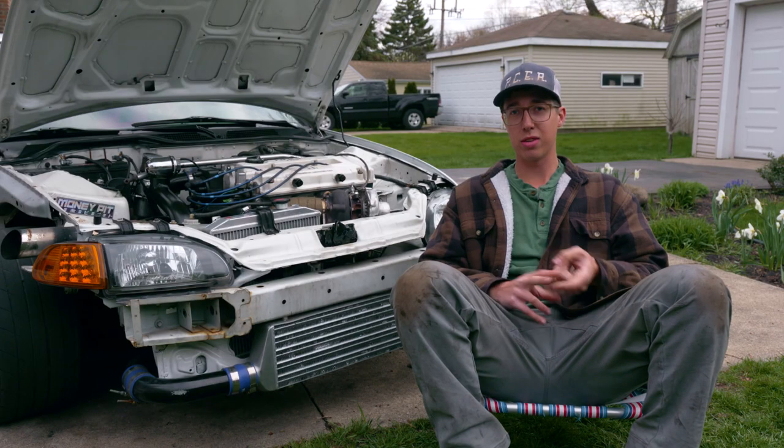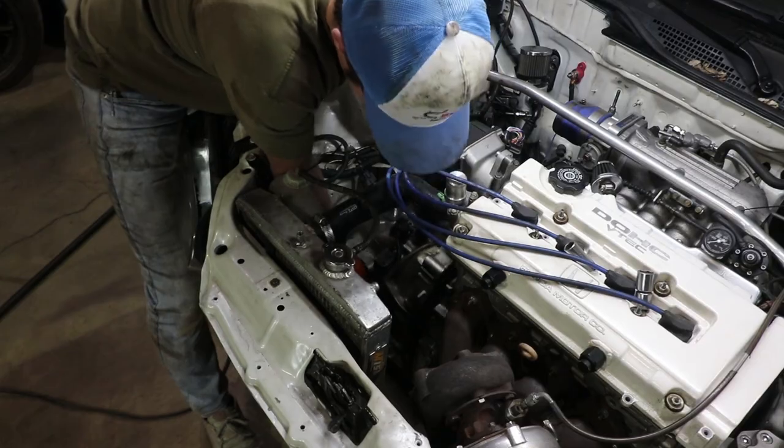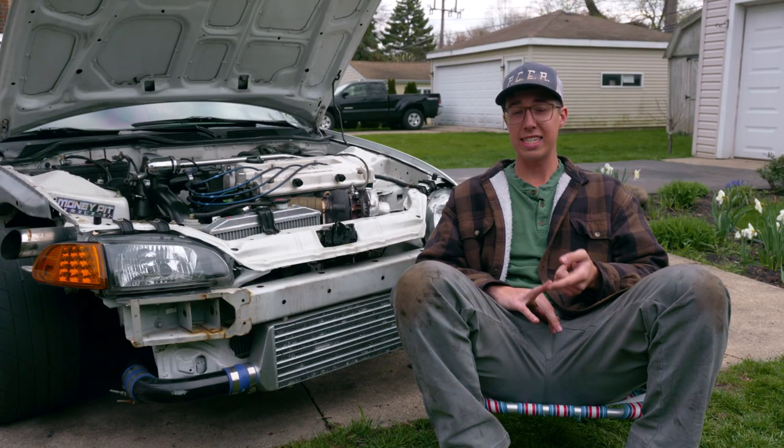We're also going to be replacing the really eBay clutch that's in this car right now because it's slipping — it's a piece of junk. We're going to be putting in a six-puck rigid ACT clutch.